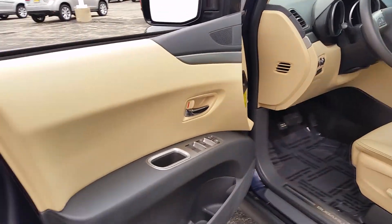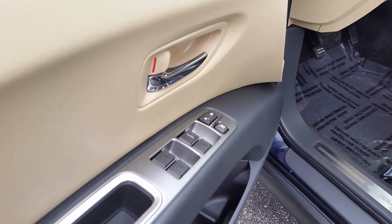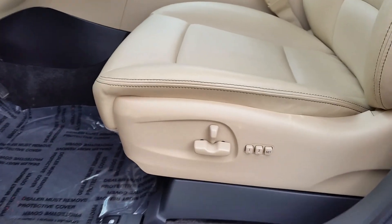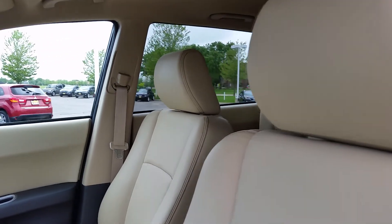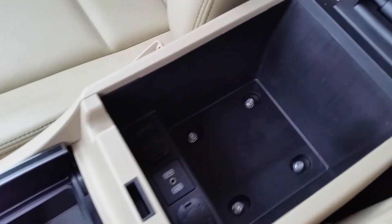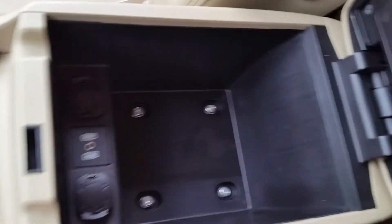You have everything from power windows, power door locks, and power side mirrors. You also have the power driver seat with the memory setting for two. That's all your compartments in here. You also have the auxiliary connection for iPad or MP3 player.